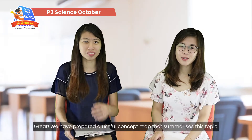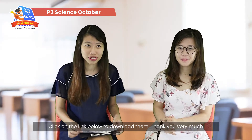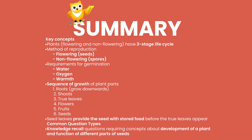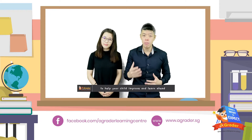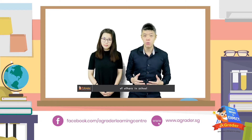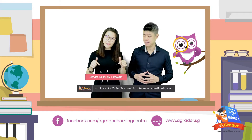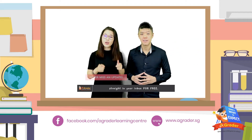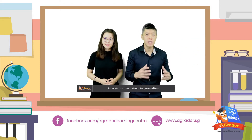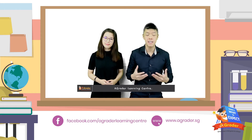We have prepared a useful concept map that summarizes this topic — click on the link below to access it. Thank you very much. To watch more videos and get information to help your child improve and learn ahead of others, visit our website at www.agrader.sg, fill in your email address, and receive useful videos straight to your inbox for free, as well as the latest promotions with A-Grader Learning Centre.